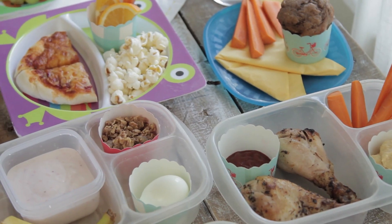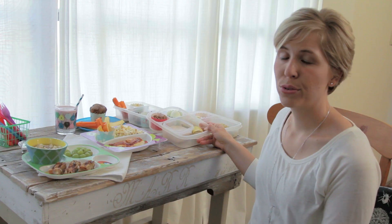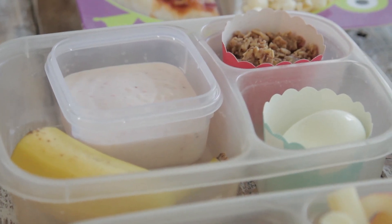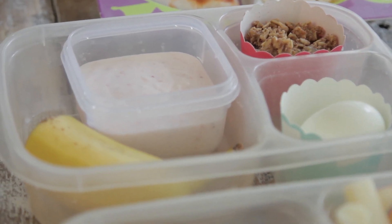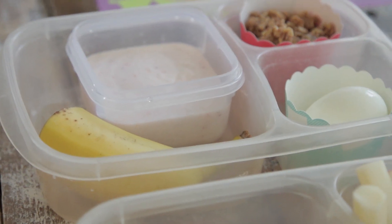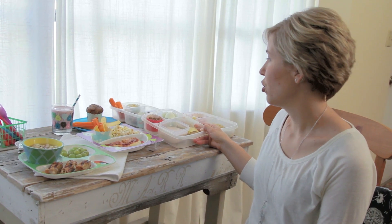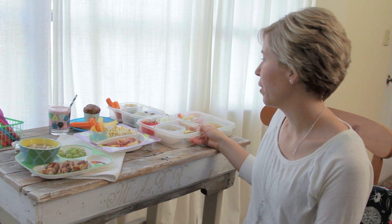Another lunch is a homemade yogurt or a store-bought yogurt that's whole milk, preferably grass-fed and organic. A fruit or veggie of their choice, a soaked granola — we soak ours, but a homemade granola would be easy to make as well and very nourishing — and a good hard-boiled egg.